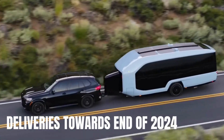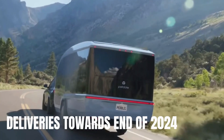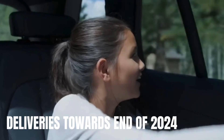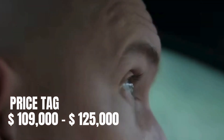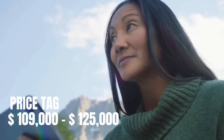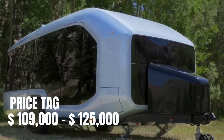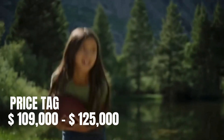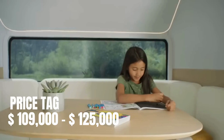Pre-order now and be among the first to embark on a new era of hassle-free adventures. Pebble Flow is not expected to ship until the end of 2024. Pricing starts at $109,000, or $125,000 for the Magic Pack upgrade, which includes the dual-motor drivetrain and the Remote Control, Magic Hitch, and EasyTow features.